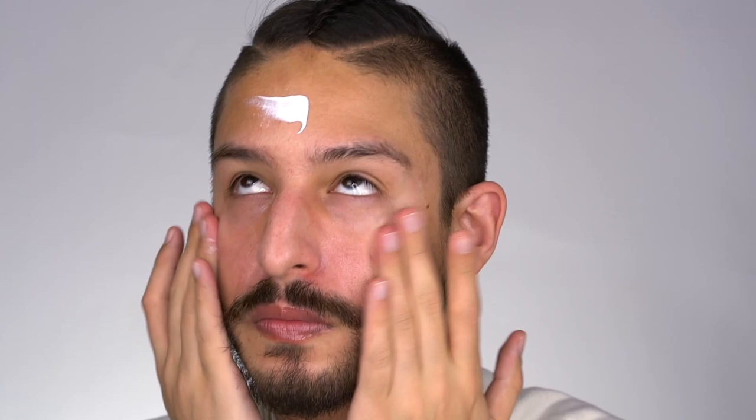That leads me to the next F, which is the finish of it. It is a moisturizing sunscreen with a lot of emolliency to it. The finish is radiant. I don't know if you can see here in the studio lights, but there's a good amount of shine, a good amount of radiance, dew, suppleness, juiciness. As the title of the sunscreen mentions, it's a moisturizing sunscreen.